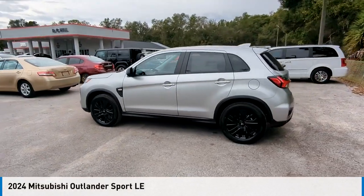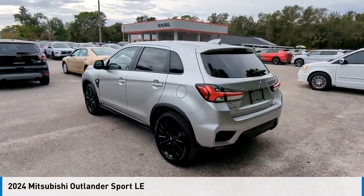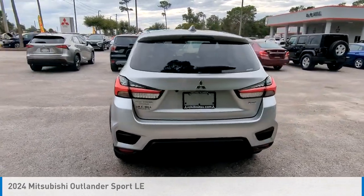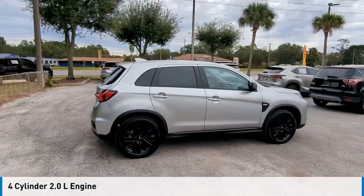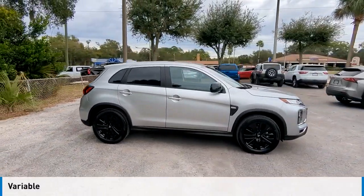Take a ride in the 2024 Outlander Sport. This vehicle is powered by a four-wheel drive, four-cylinder, 2.0-liter engine, and comes with a continuously variable transmission.